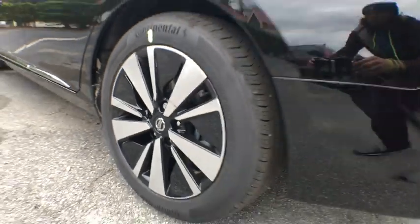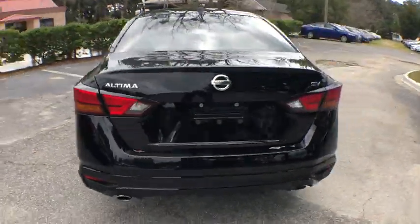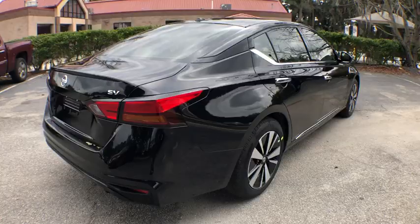Heated front seats, brake assist, remote keyless entry, overhead console, tachometer, power moonroof, panic alarm, cloth seat trim.